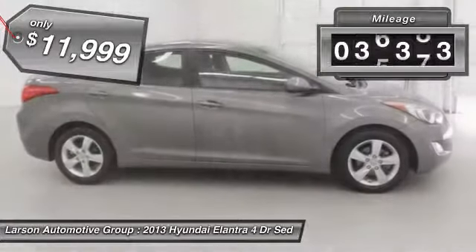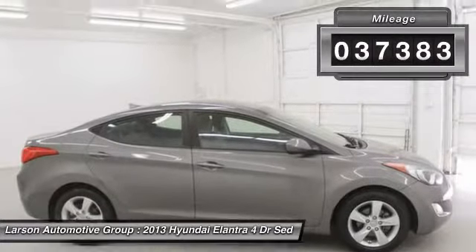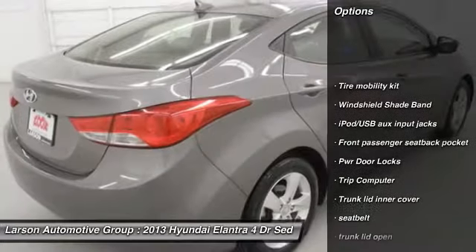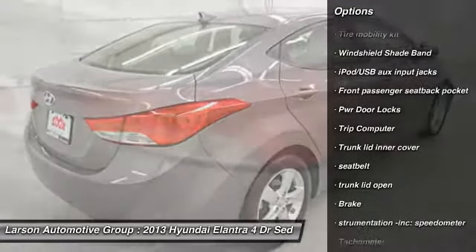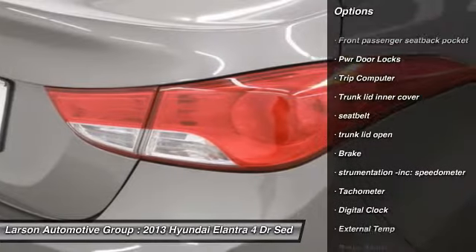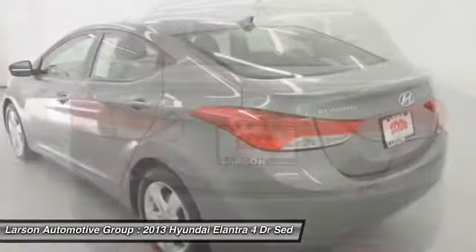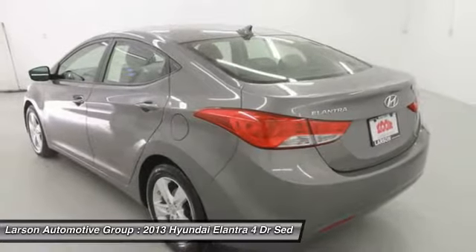This vehicle has less than 40,000 miles. Here are some of this vehicle's great options: anti-lock braking system, front-wheel drive, four-wheel disc brakes, cruise control, rear defroster, side airbag, trip computer, power door locks, and intermittent wipers.